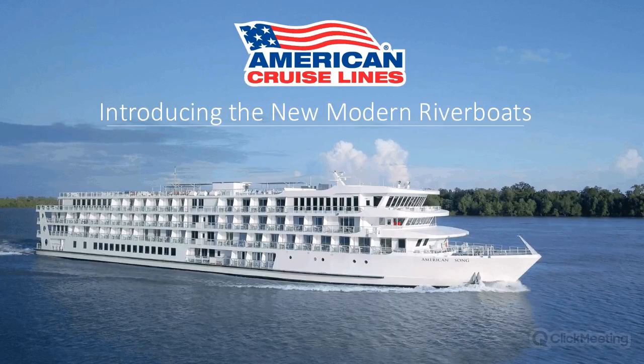Hello everyone, thank you so much for joining us today for an exciting American Cruise Lines webinar. My name is Anna, I'm an industry relations specialist here at CLIA. This webinar will run about 35 minutes with time for questions at the end. Please feel free to type your questions into the chat module and we will get to them at the conclusion. This webinar is being recorded and will be posted on CLIA's YouTube channel, CLIA Global.